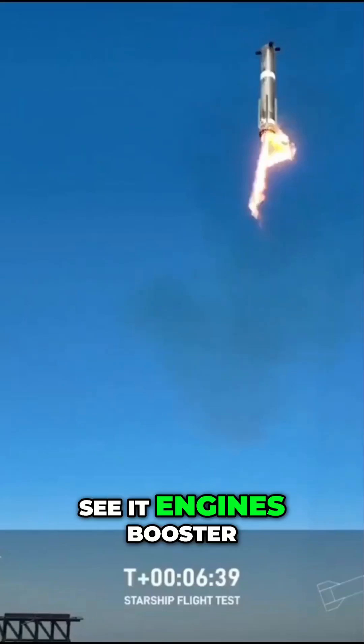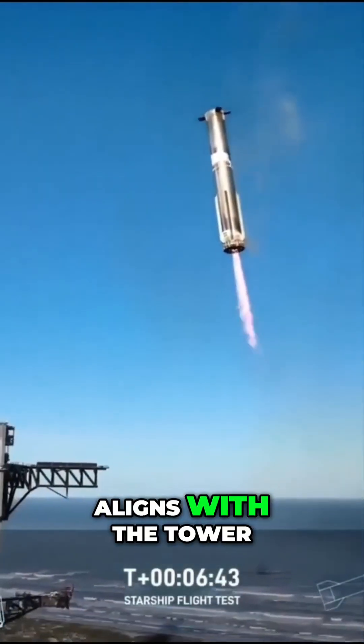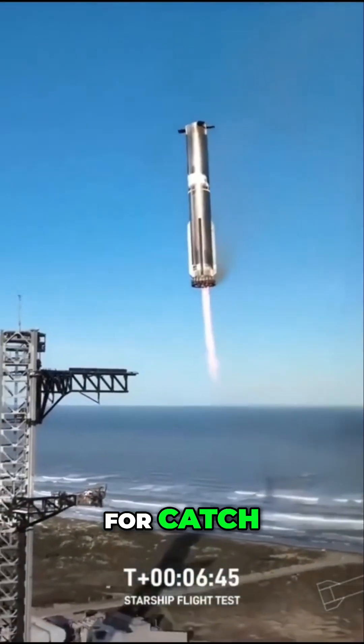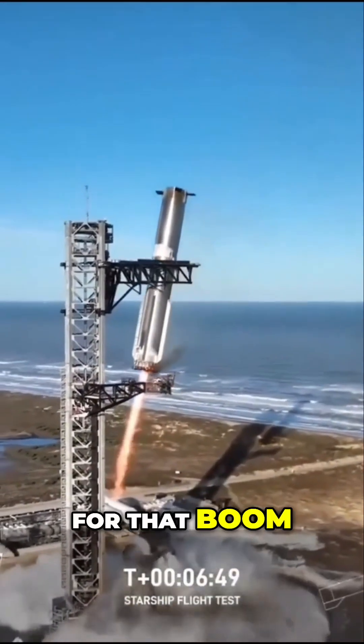And you can hear it. See, it's 13 engines. Booster now hovering as it aligns with the tower for catch. Booster coming in, getting ready for that ball.